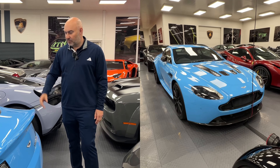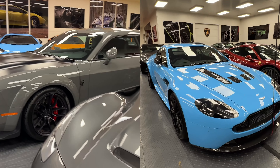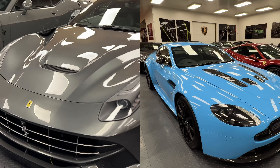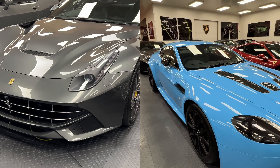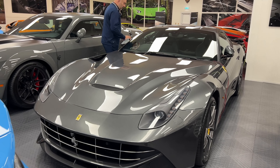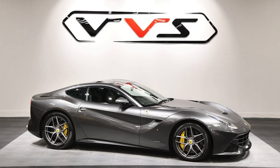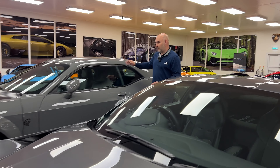This F12 has just come in — love the look of this gray, it's just perfect spec. The wheels are perfect, yellow calipers, yellow shields, lovely comfortable seats. I really like this car and I love this color.